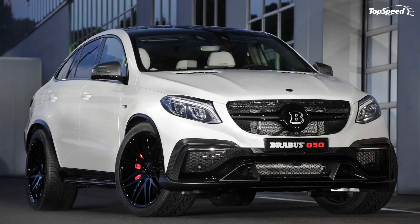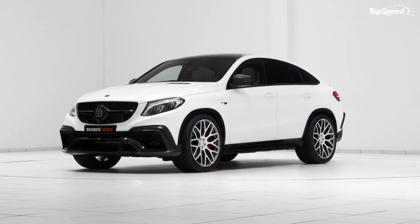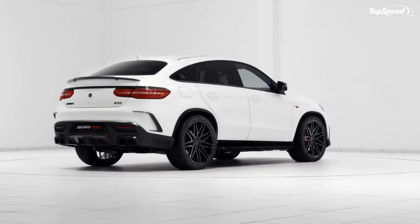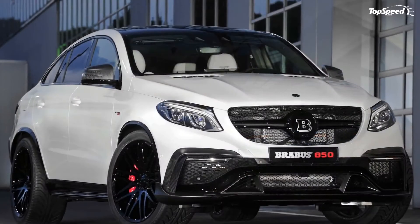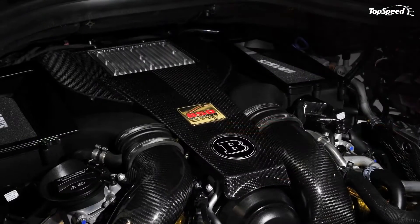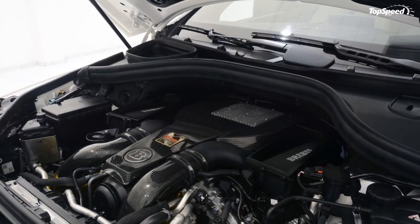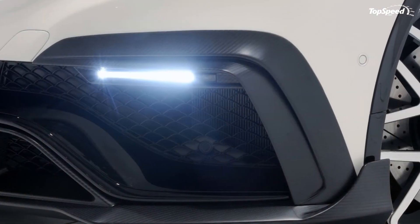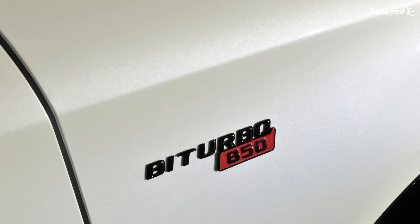There are any number of tuner SUVs out there, but if you want an SUV that puts out anywhere near the kind of bonkers power figures as the Brabus, you're going to have to look to the Hennessey HPE800 — an 800-horsepower version of the Jeep Grand Cherokee SRT8. At $235,000, it comes in less than the Brabus and will hit 60 miles per hour in just 3.1 seconds, certainly quicker. The interior isn't as nice as the Brabus's, but if you just want to go fast in an SUV, this is a less expensive choice.